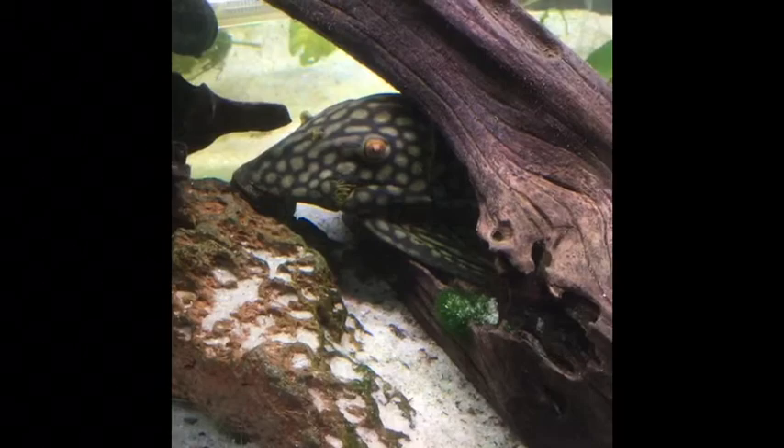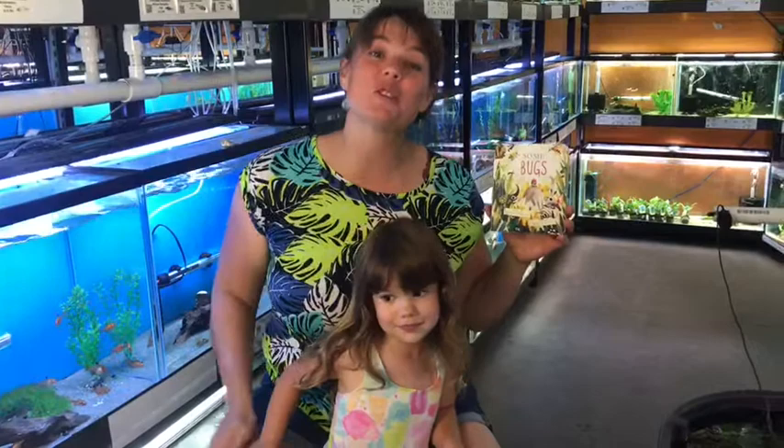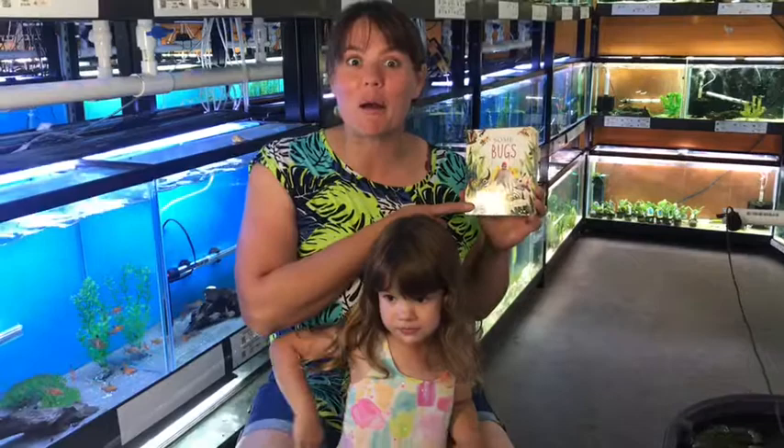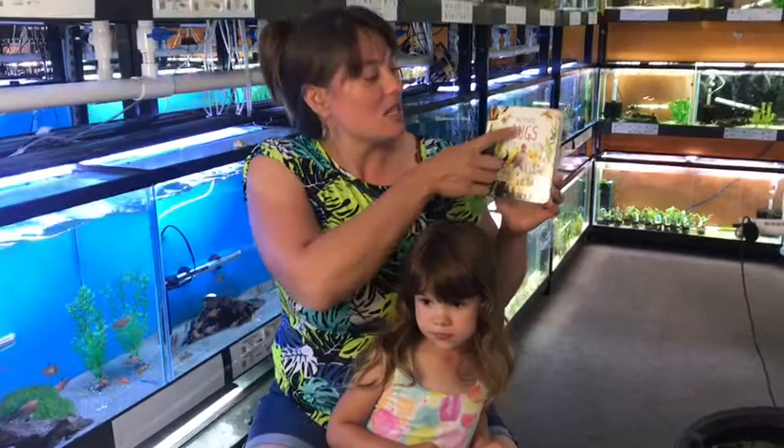Hi fish friends! We are doing a book called Some Bugs because this little gal has been super excited about grasshopper hunting, praying mantis finding, ladybug finding, roly-polies, all things bugs and insects. So she really wanted us to read a book about bugs. The words are by Angela Dieter-Lizzi and the bugs are by Brendan Wenzel.